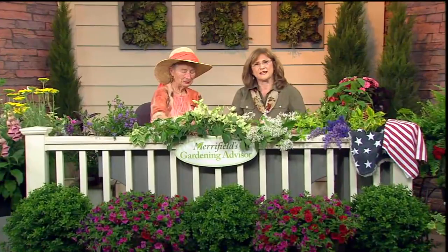Good morning, everybody. Welcome to Merrifield's Gardening Advisor. Welcome to a perfect Memorial Day weekend — we were just talking with Dave the weather forecaster and it is just perfect. Could it just stay this way, not go over 82? It's a perfect weekend to garden, and especially a perfect weekend to come on in.